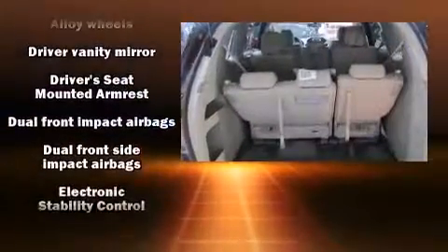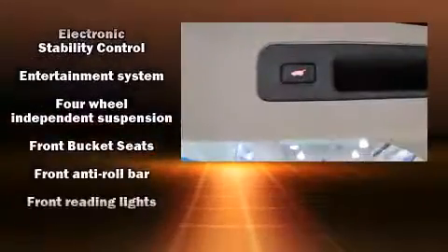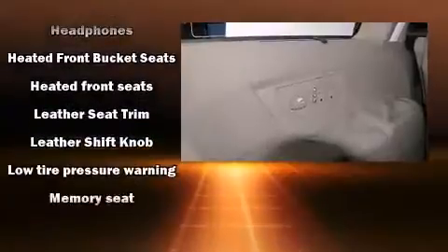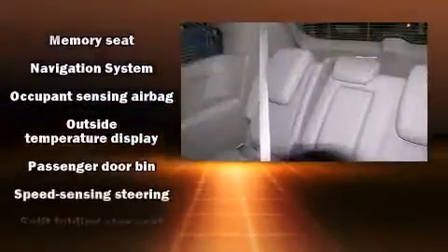Backseat passengers will appreciate the rear audio controls, allowing them to make easy adjustments to the stereo system. For drivers who enjoy the natural environment, a power moonroof allows an infusion of fresh air.